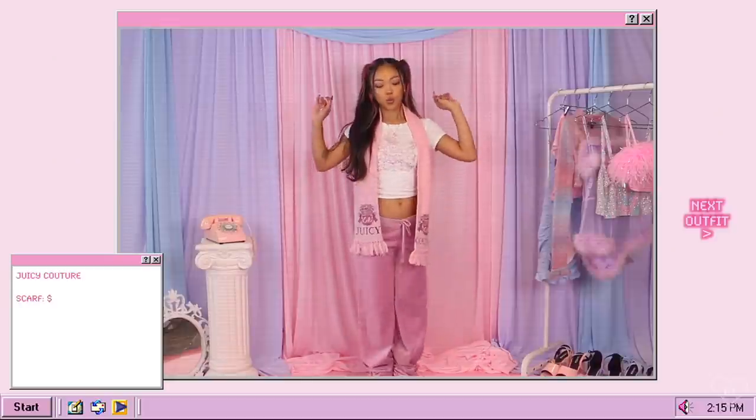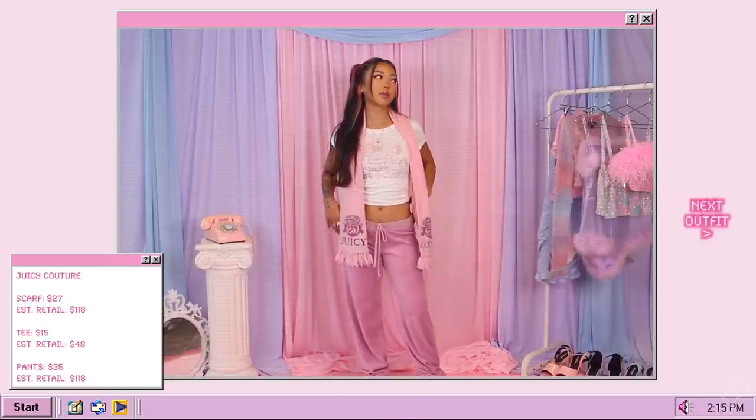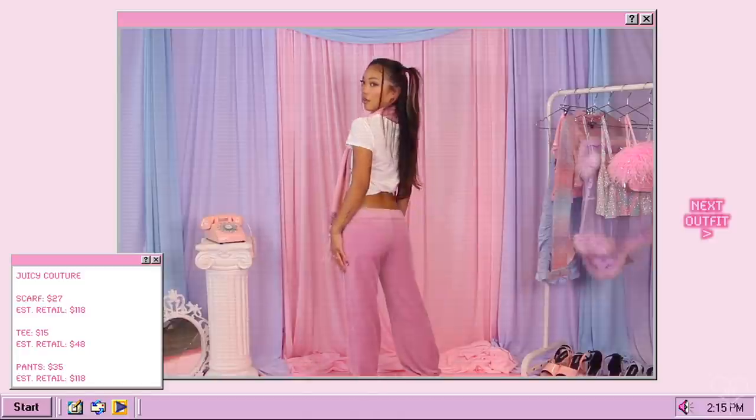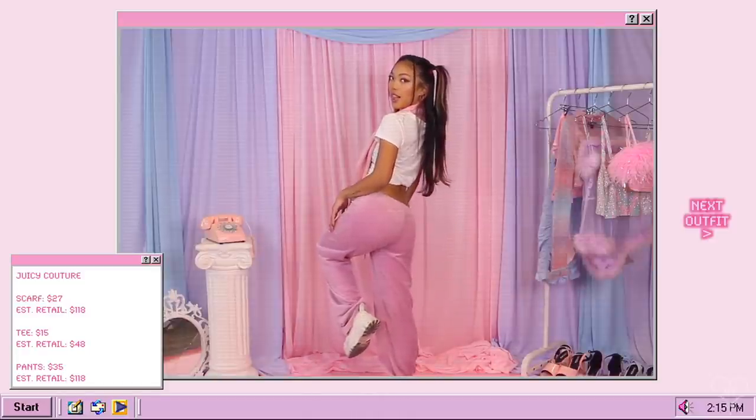Unfortunately these don't have the iconic Juicy Couture stamp at the butt, which I was really hoping for. They look extremely large and they are low rise, but they still fit really really well — super cozy, love this look. And because we are reaching fall, I also paired it with probably my favorite piece of this whole entire haul: this Juicy Couture pink scarf. I decided to wear all three Juicy Couture pieces from this haul in one entire outfit. This takes me back to middle school me when I was obsessed.